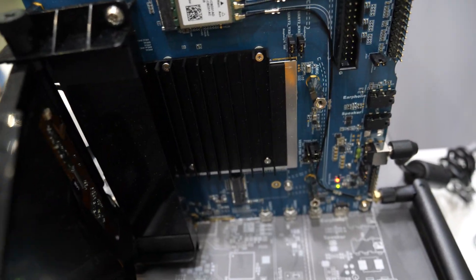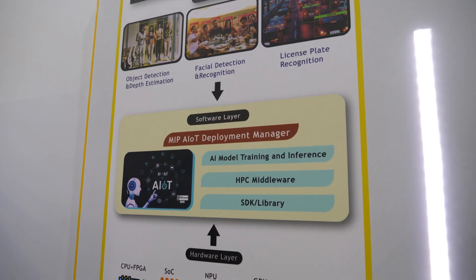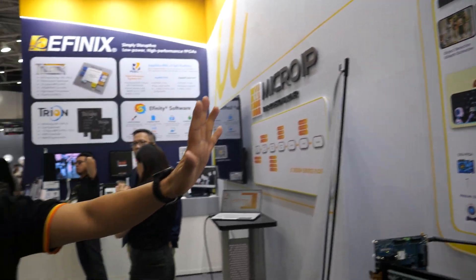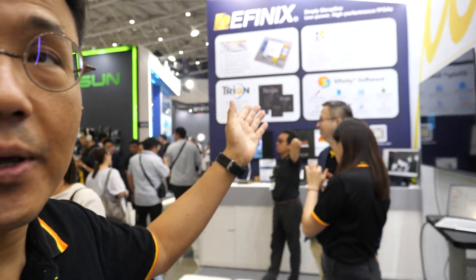We can do face recognition, license plate recognition, and also biometric recognition. This is all based on AI — this is part of our design services. In the meantime, we also partner with our FPGA partner. FNEX is an FPGA company and we are the value-added distributor.